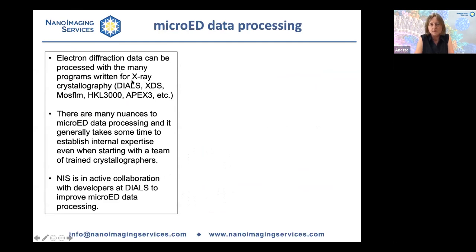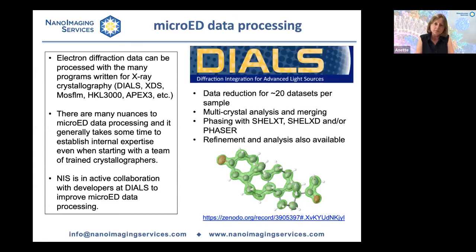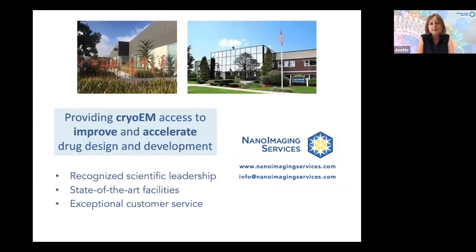At NIS, we are in active collaboration with developers at DIALS to improve micro-ED data processing. We typically collect data from 20 crystals and either send this data to our clients or process it in-house, and we have been 100% successful in solving structures for our clients. It is our mission at NIS to make cryo-EM accessible to all our clients, and thereby help them improve and accelerate drug design and development. Thank you.